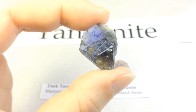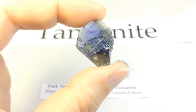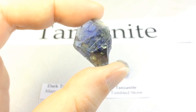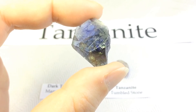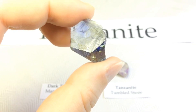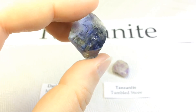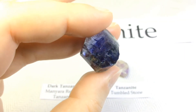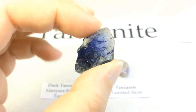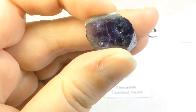Tanzanite was formed around 585 million years ago during the mid-Ediacaran period by massive plate tectonic activity and intense heat in the area that would later become Mount Kilimanjaro. Scientifically called blue zoisite, the gemstone was renamed tanzanite by Tiffany and Company, who wanted to capitalize on the rarity and single location of the gem. Tiffany's original campaign advertised that tanzanite could be found in two places: in Tanzania and at Tiffany's.